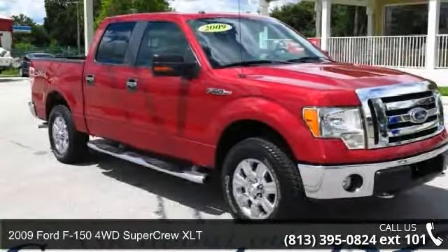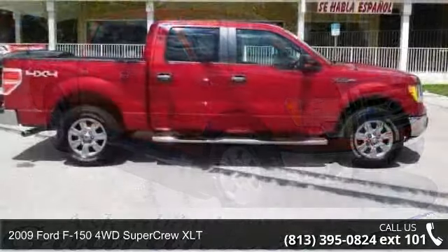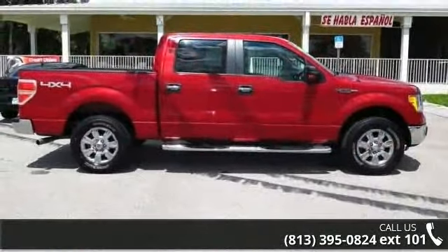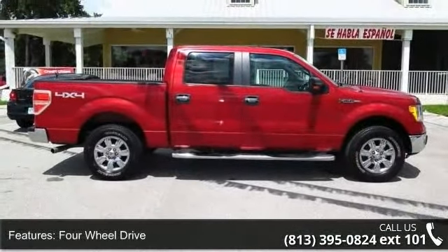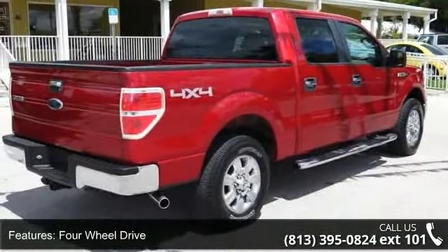Check out this 2009 Ford F-150. If you are looking for a first-rate auto, this one could be yours today. This vehicle comes with a reliable 8-cylinder engine, connected to a smooth shifting automatic transmission.